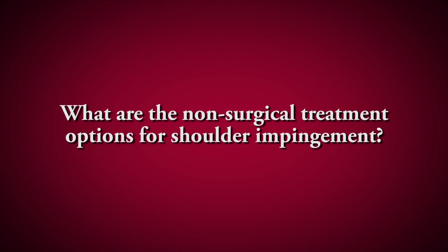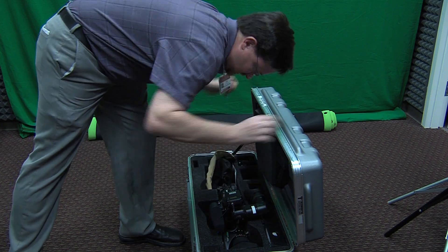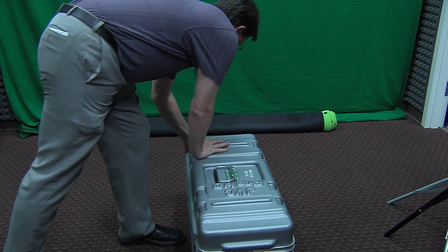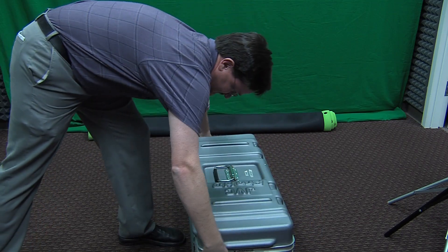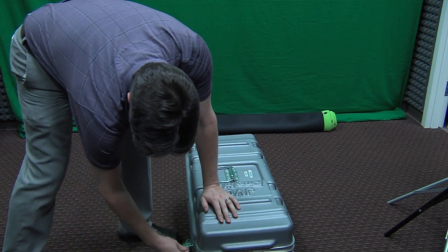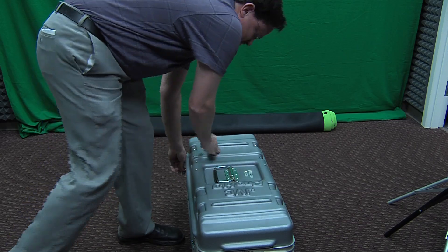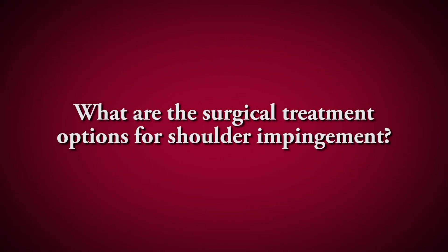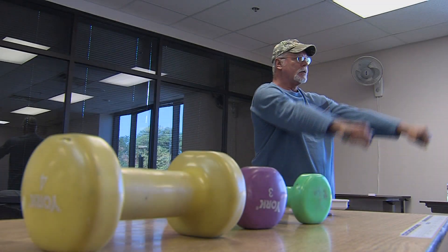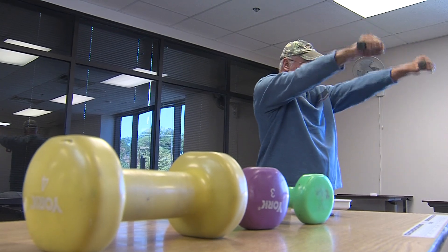Impingement is typically treated, especially in early stages, with activity modifications — adjusting or avoiding the things that make it hurt, such as reaching overhead or across your body. Ice and rest are the primary preliminary forms of treatment. Ninety percent of the time, physical therapy, injections, and anti-inflammatories will take care of the symptoms.